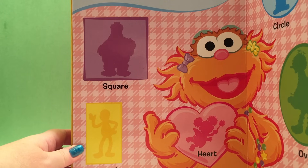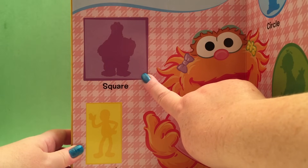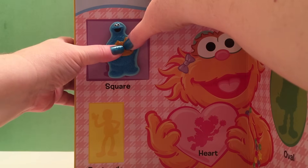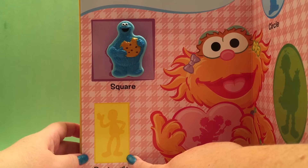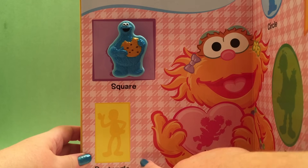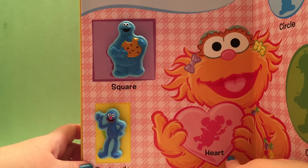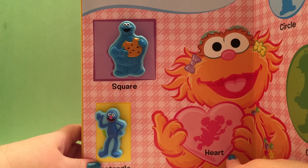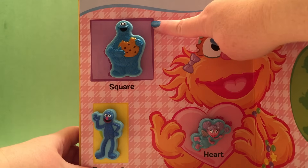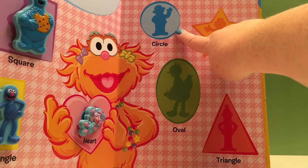Now we're going to do shapes! Our first shape in purple is a square, and we're going to put Cookie Monster in the square. Next we have a rectangle, and we're going to put Grover into the yellow rectangle. And here we have a heart, and we're going to put Abby into our red heart! So we have Cookie Monster in the square, Grover in the rectangle, and Abby in the heart!